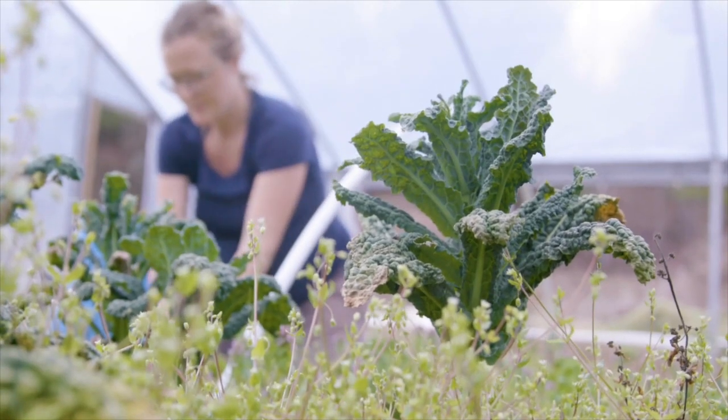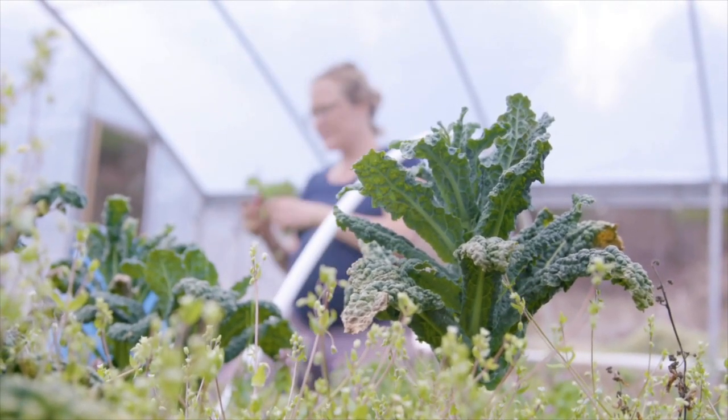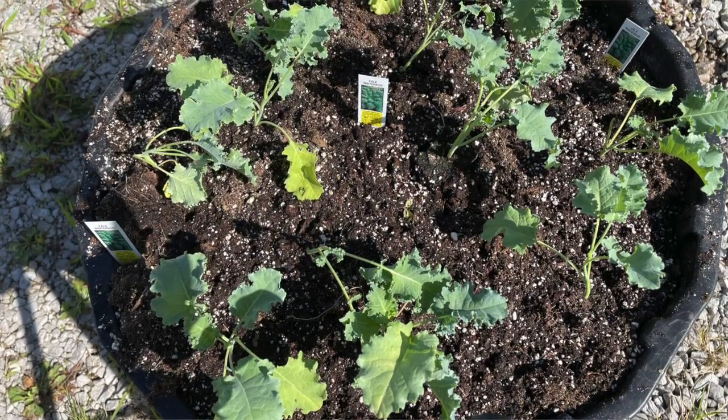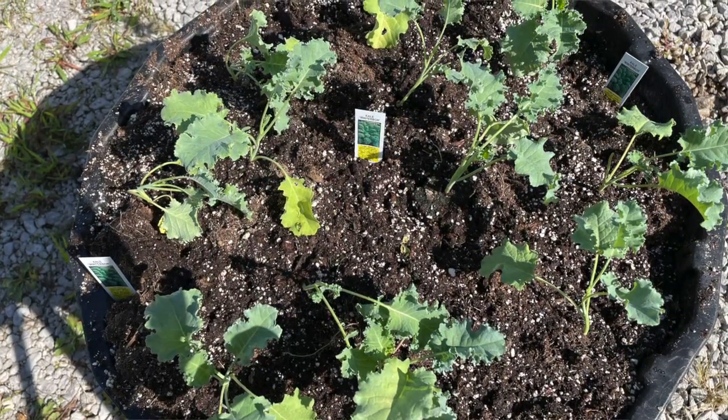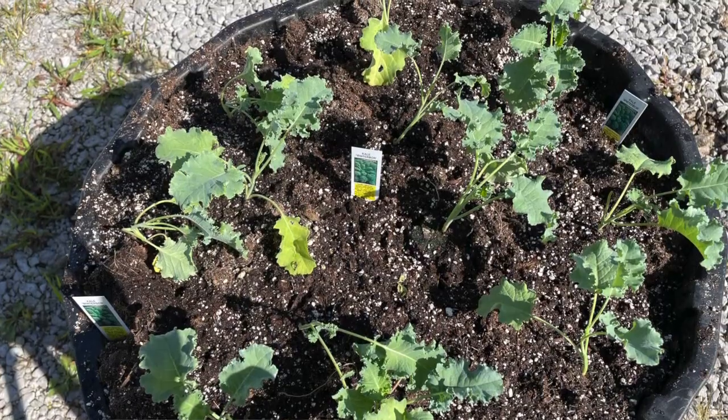A lot of times people have a conventional garden space where they actually grow kale in the ground, and you can certainly do it that way if that fits what works for you. Another option that can be really good, especially if you want to involve the kiddos, is to grow it in a container. For the cooler weather months of Kentucky's gardening season, kale is just a good crop to grow — it likes those cooler air conditions.